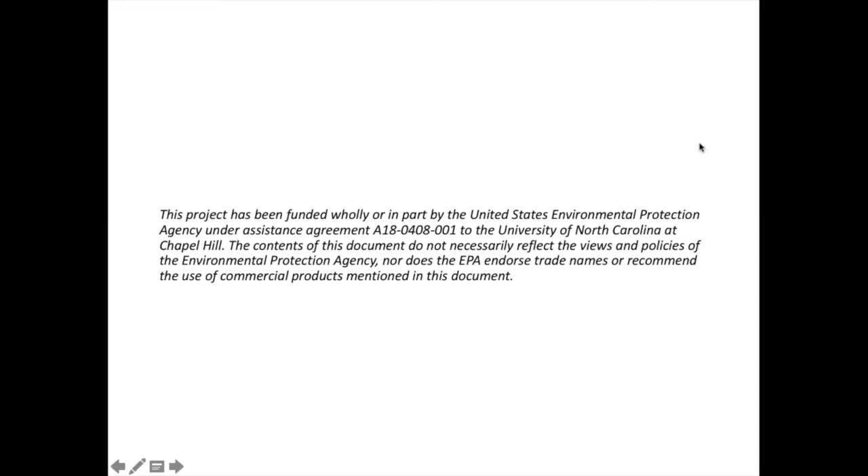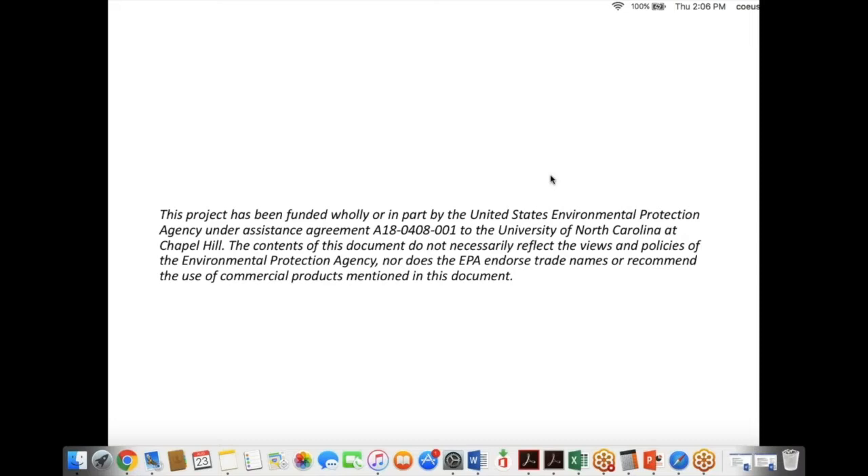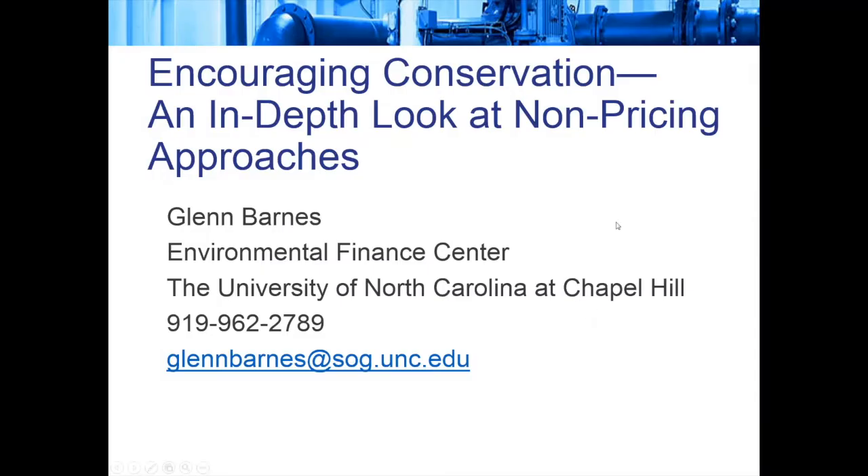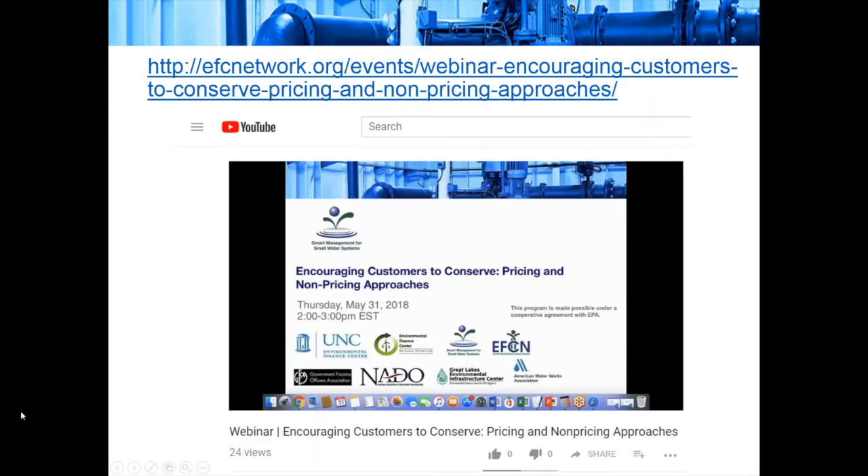Thank you, Tess. Thank you everybody for joining today. I really appreciate you listening in on our discussion about encouraging conservation and looking specifically at non-pricing approaches. Back in May, we did a webinar about encouraging customers to conserve, where we did an overview of both pricing and non-pricing approaches. That webinar is available on our project page and on our YouTube site — it's a good overview of all the different ways water systems encourage conservation. But today we're going to really dig in specifically on the non-pricing strategies.